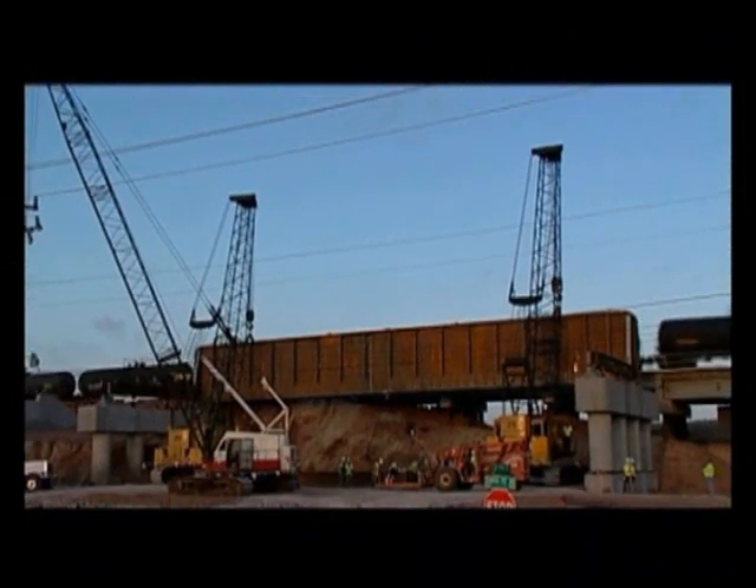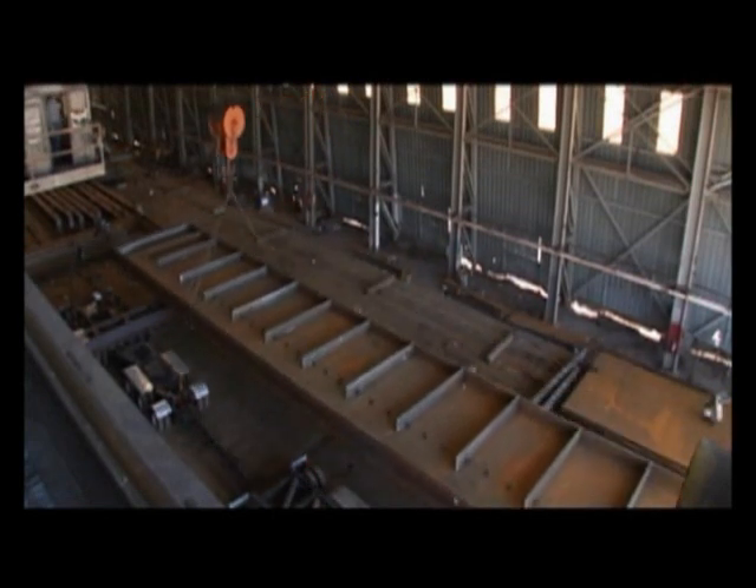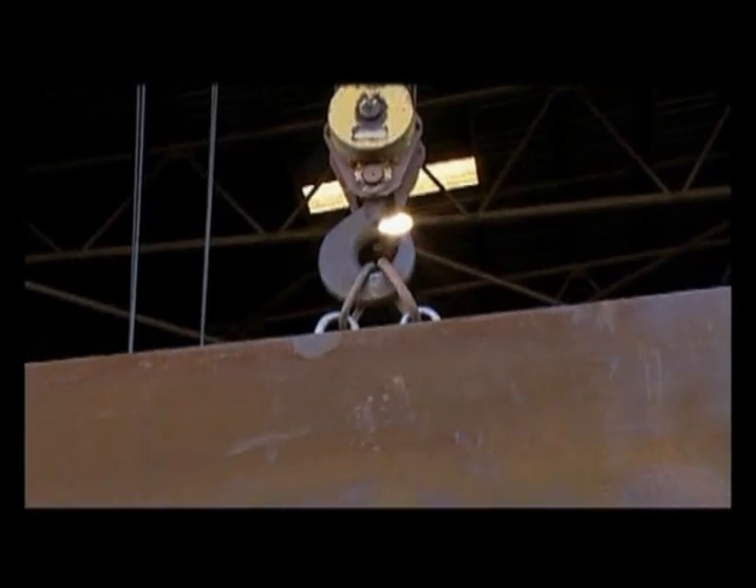The first span is delivered successfully to the job site. The process is then repeated for the second span, which is identical in size to the first span.